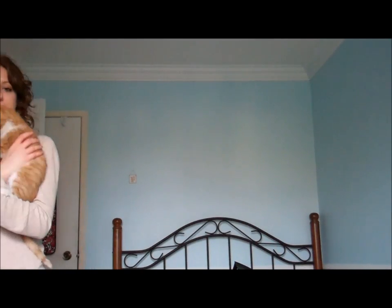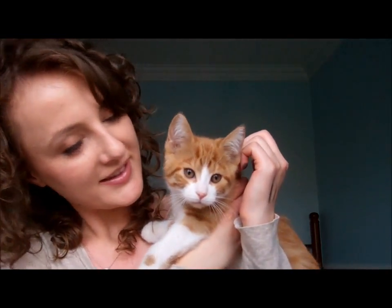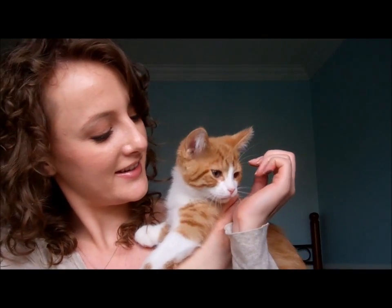Oh, my kitty is calling me. Hold on — Todd! Todd! Do you want to come say hi? Guys, Todd wanted to say hi. Say hi, buddy. Say hello. Don't lick my fingers, I just put eyeshadow on them. Sorry about that.